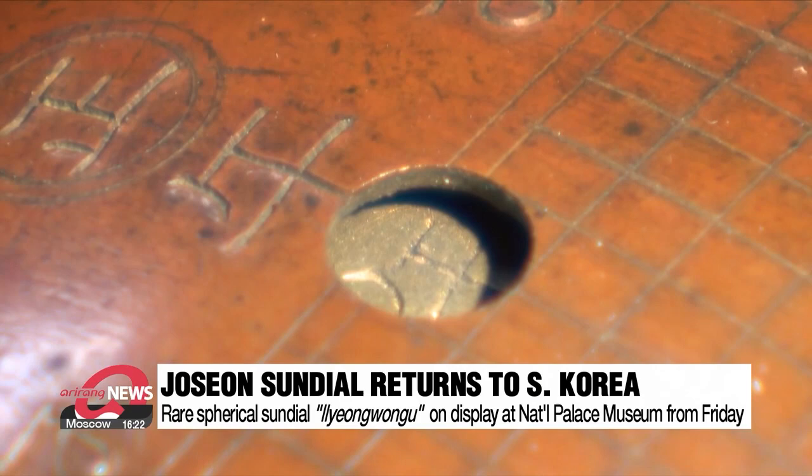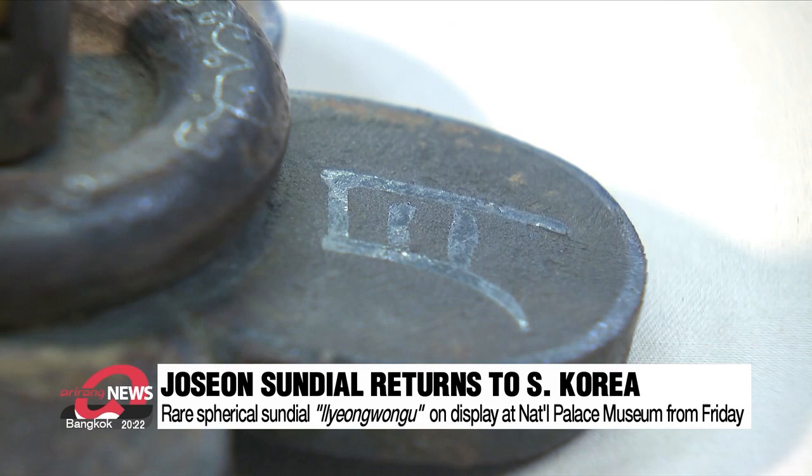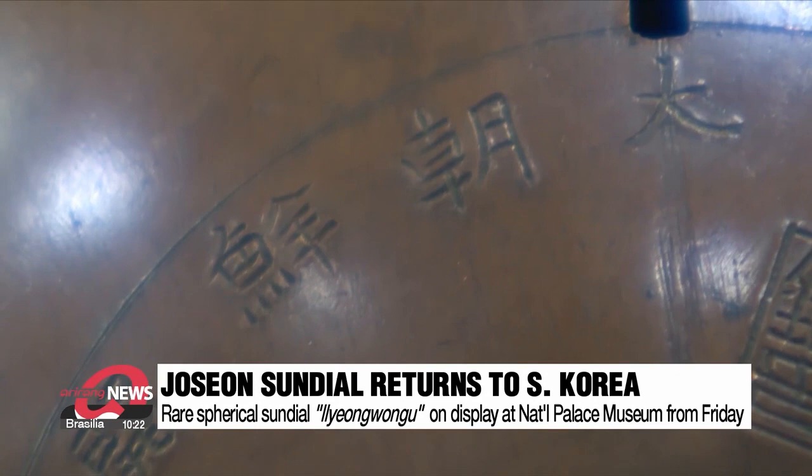This rare sundial is even new to academics and has scientific and historical significance. It resembles a small globe, unlike the famous Joseon sundial, and can measure time anywhere. What's also notable is that it shows when it was made and who made it.